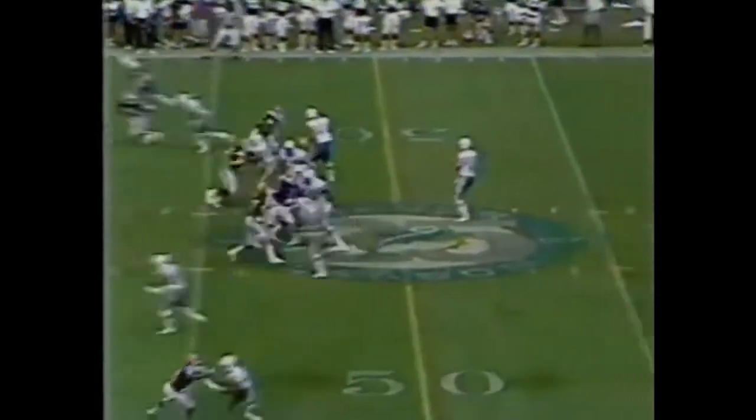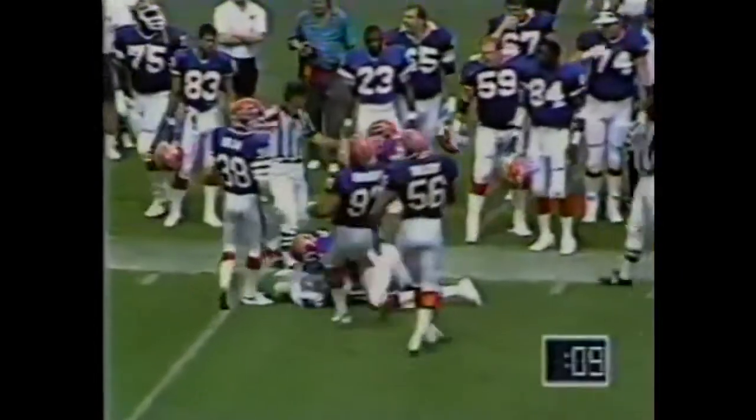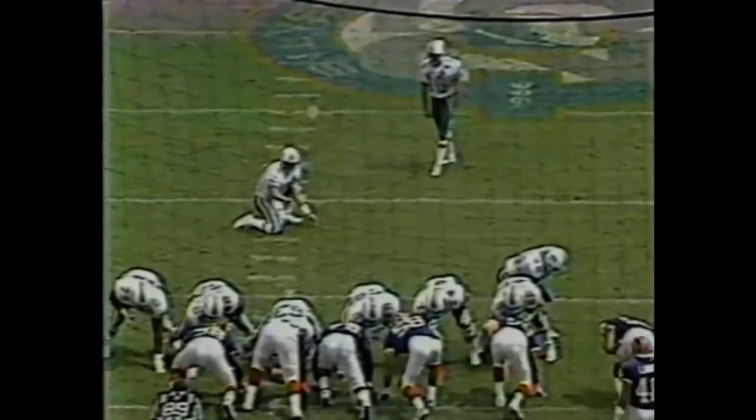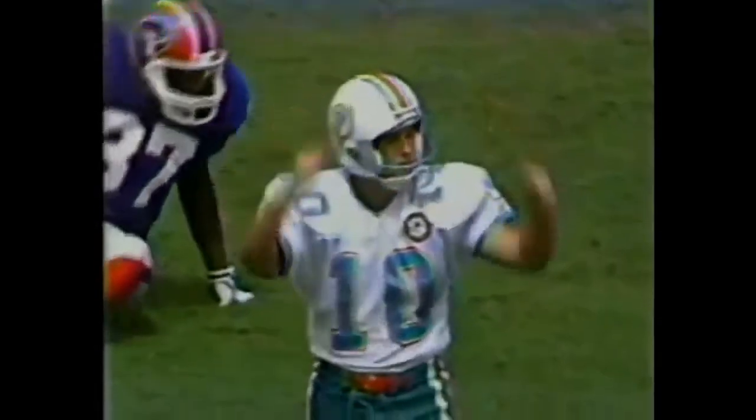So an opportunity once again for Dan Marino and the Dolphin offense from the 45 of Buffalo. The third time in their first five drives they started in Bills territory. Marino going to the sideline, they have timeouts. For Pete Stoyanovich. He had a 59-yarder last year. It's on its way and it's good. What a half for Miami.